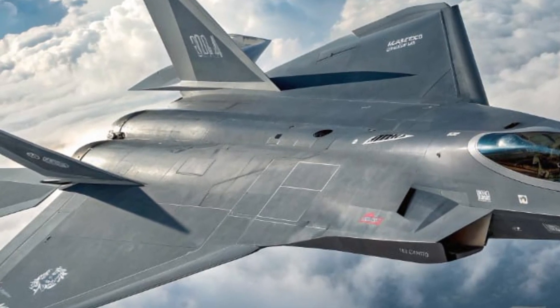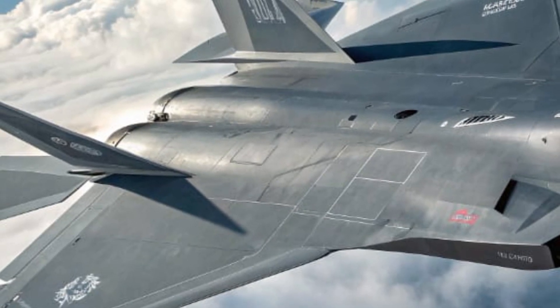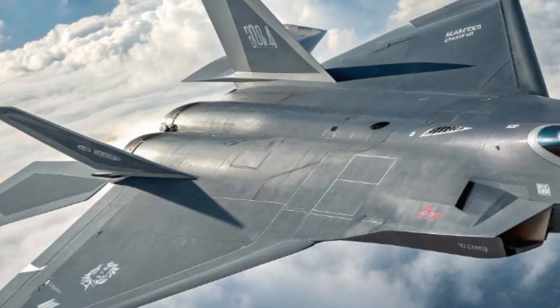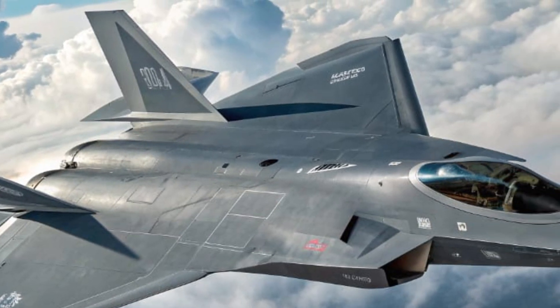The exterior of the AMCA is an absolute masterpiece of stealth and aerodynamics. It's designed with a sleek, angular frame that blends advanced composite materials with radar-absorbent coatings to drastically reduce its visibility on enemy radar.